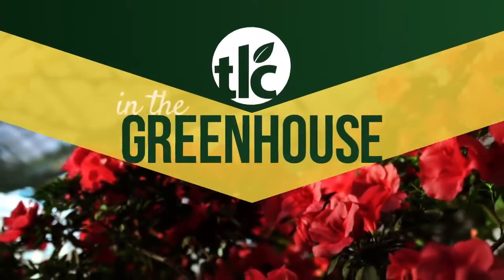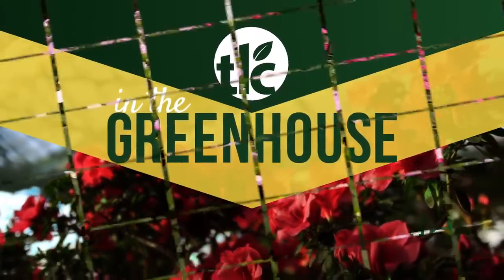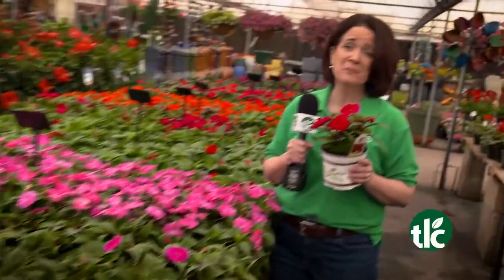Ready for some color this spring? TLC has you covered. I'm Angela Buckaloo, and we're in the greenhouse. The spring sun is shining bright, and that means it's time for sun patience.